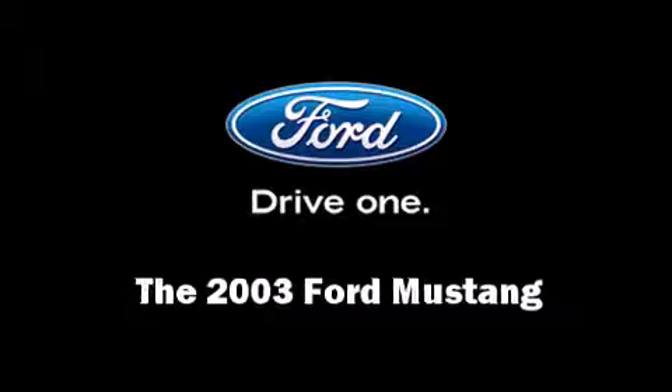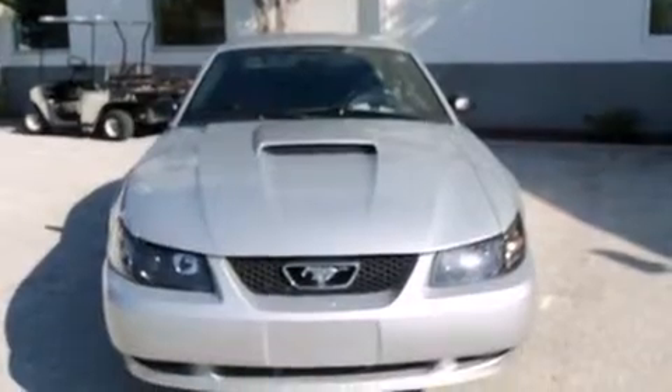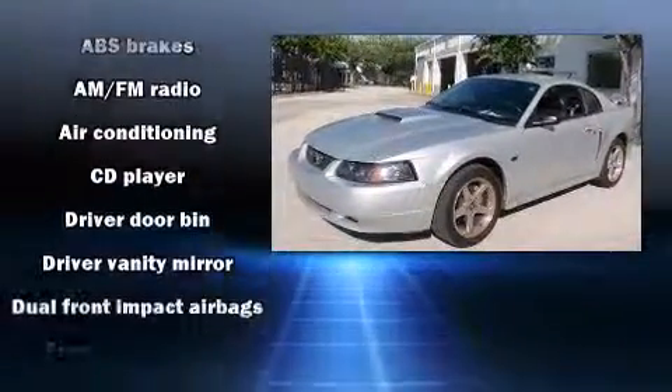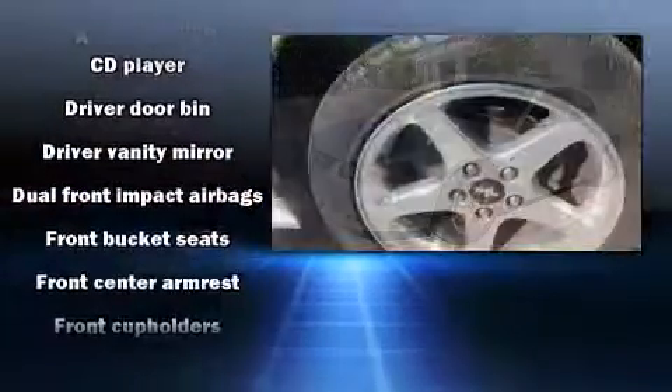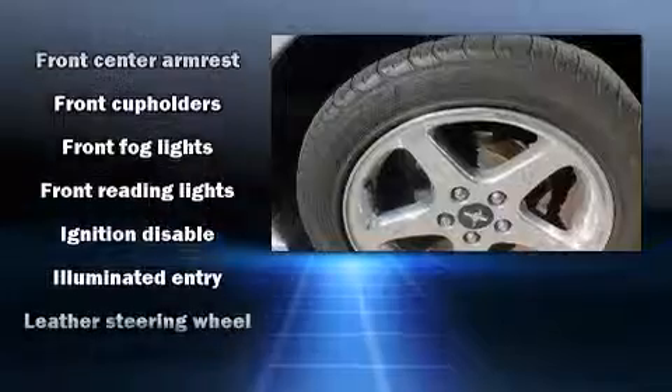The 2003 Ford Mustang. This two-door, four-passenger coupe provides exceptional value. All of the following features are included: front fog lights, remote keyless entry, and power windows.